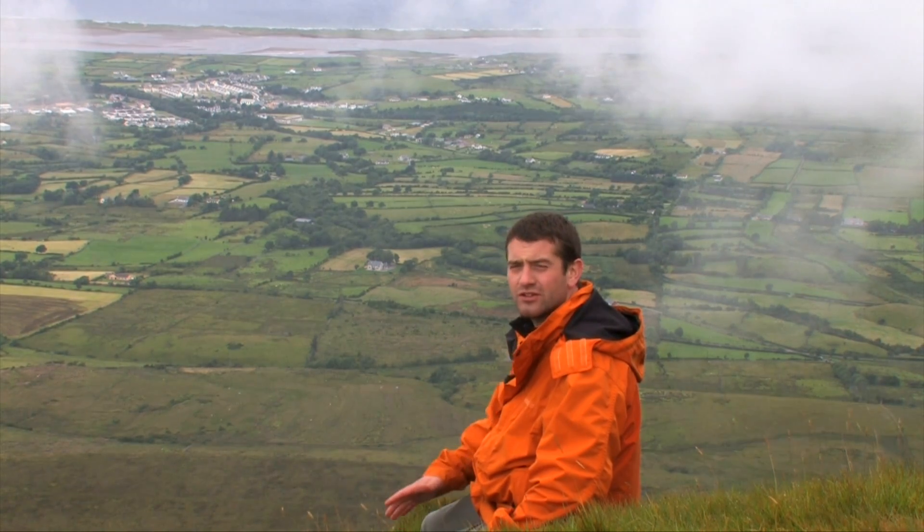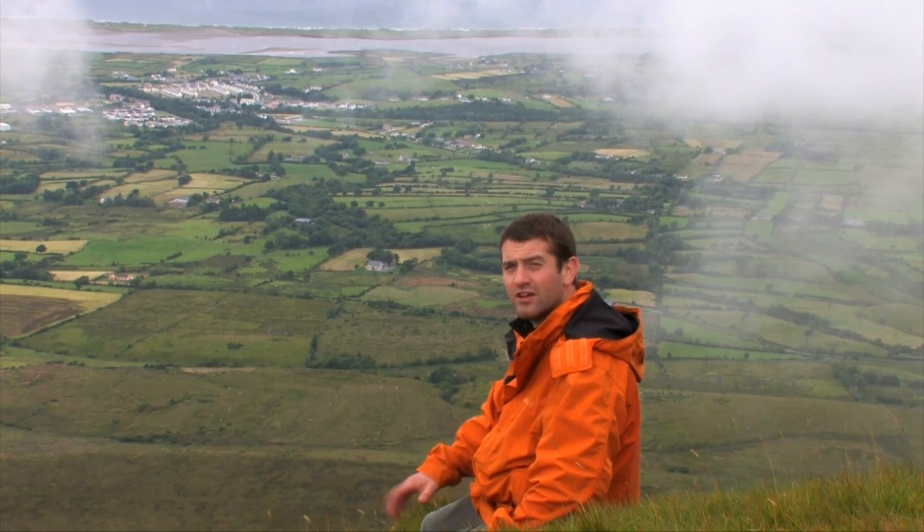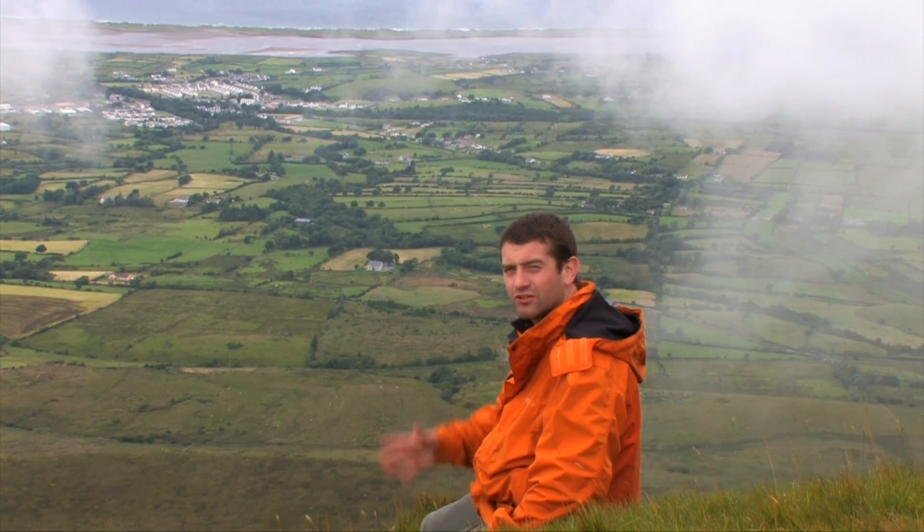I have reached my destination for today, which in fact was not the summit of Benbulbin, because in a way there is no summit to this mountain. The top of it is broad and flat. Instead, what I wanted to get from today was this great panoramic view of County Sligo below me.